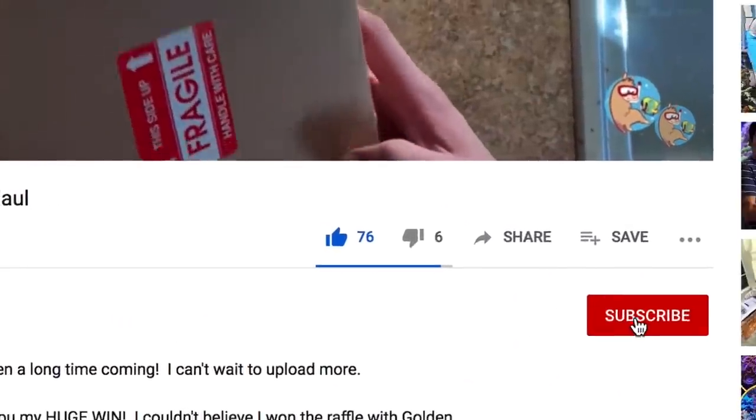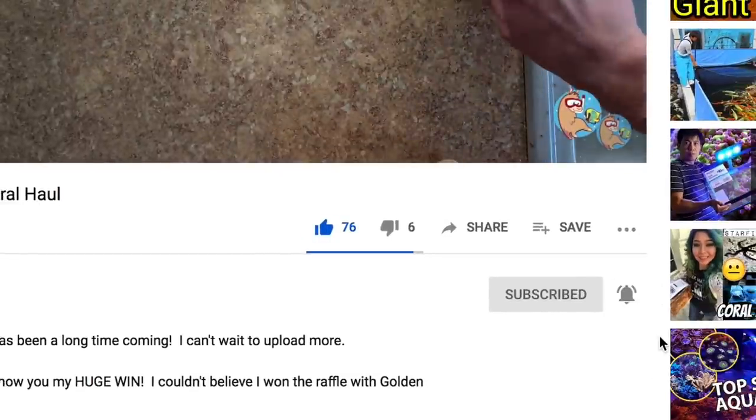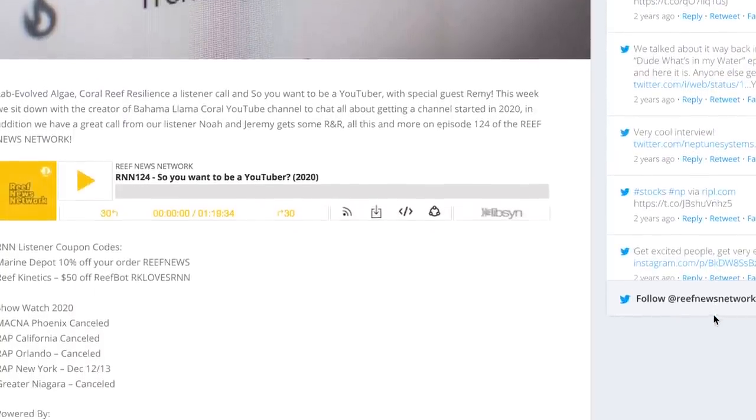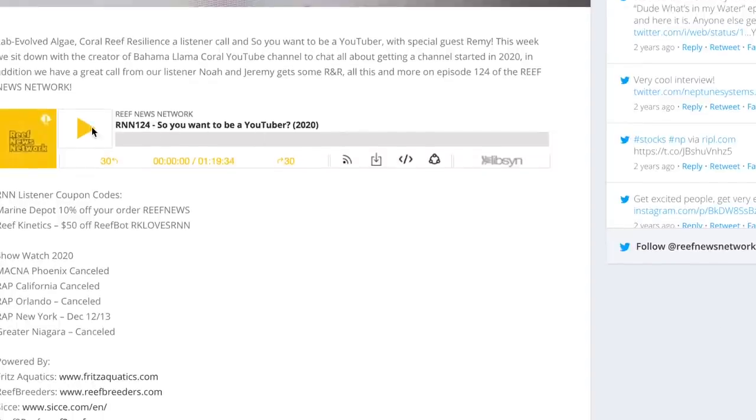Like, subscribe, hit the bell notification so you're notified whenever I upload new videos. One more mention before we get out of here — the latest Reef News Network podcast, I got to co-host with Peter. I was honored to be asked on, and we talked all about how to start a YouTube channel about your reef tank. It's an hour and 20 minute long conversation, so if you've ever wanted to make one of these channels, make sure to hit up the Reef News Network podcast — linked below. That was a lot of plugs at the end there — Plug City.